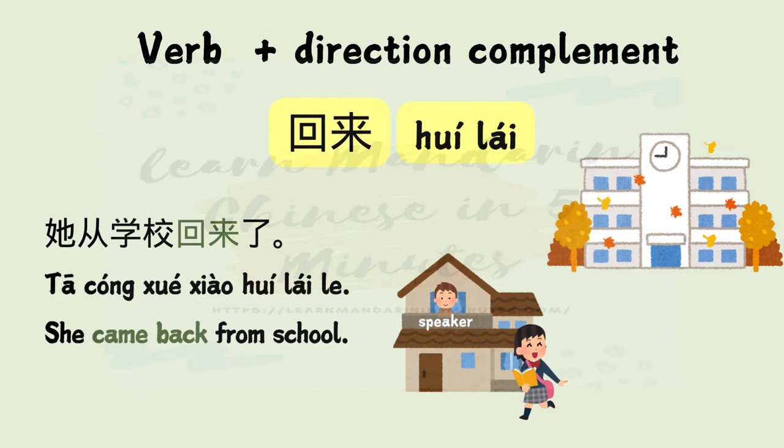回来 — 回 means return, 来 means come. Example: 她从学校回来了。 She came back from school.